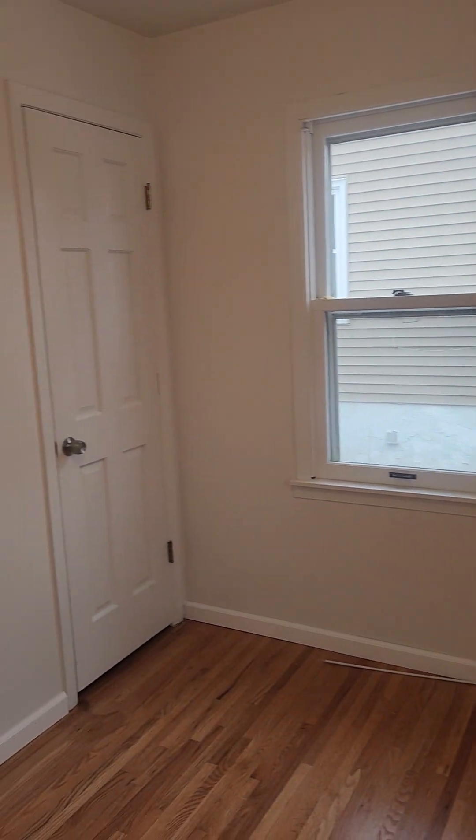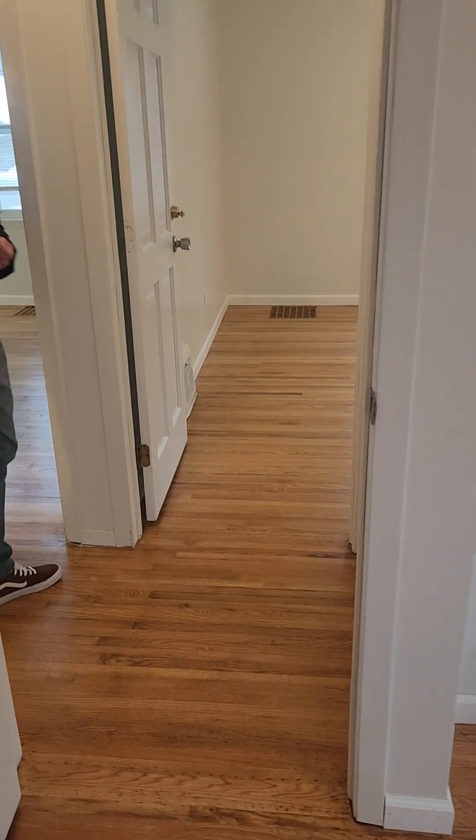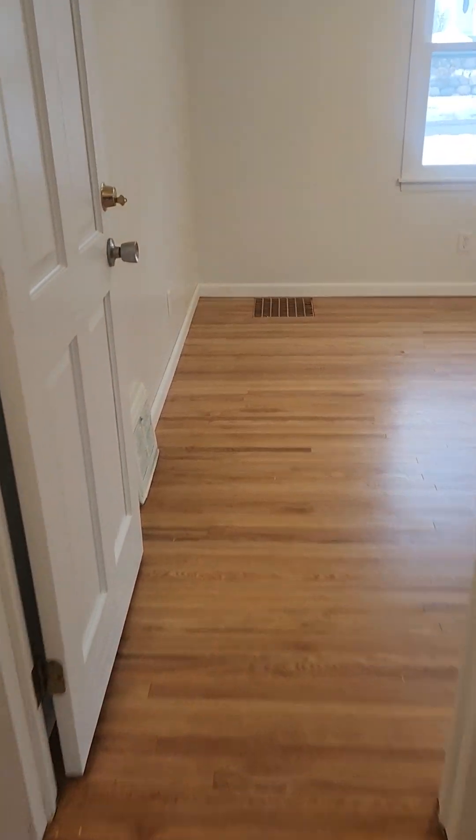So there are two bedrooms on the main level. Again, hardwood floors — we refinished them all. We put new baseboard trim across the whole house, both main level and lower level. It's all fresh baseboard trim. This would be the larger of the two bedrooms up here.